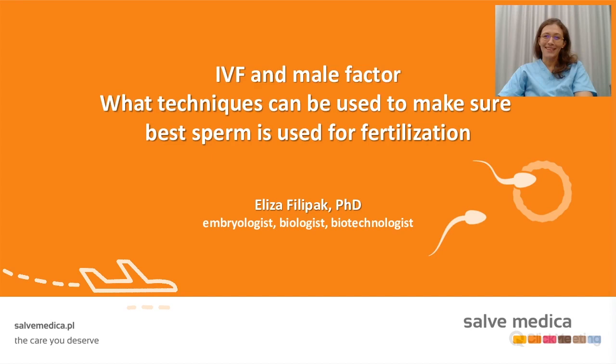Good evening, everyone. It's my pleasure to give this short lecture to you. I hope this will help you to get more knowledge about male infertility. I'm a specialist in male infertility diagnostics. I like male — so that's it.